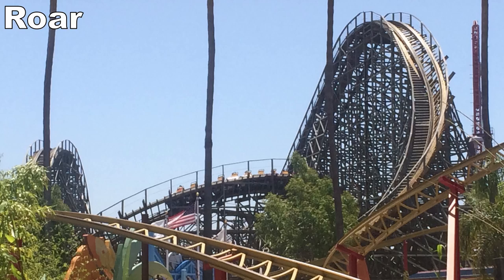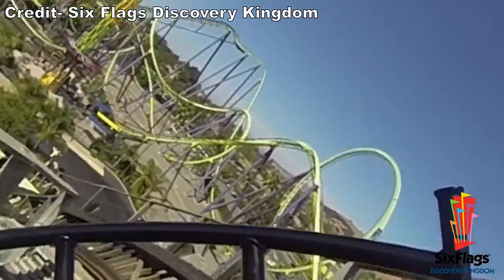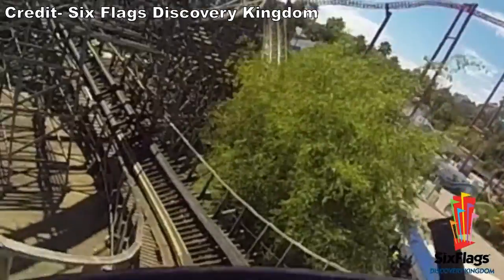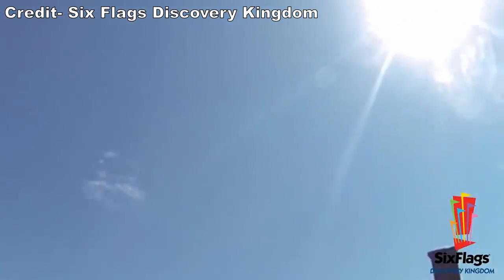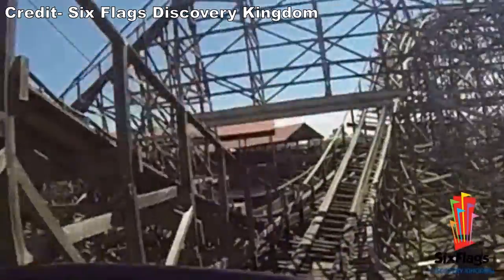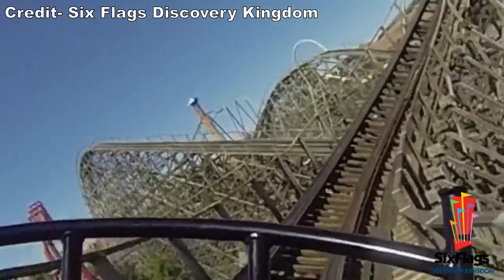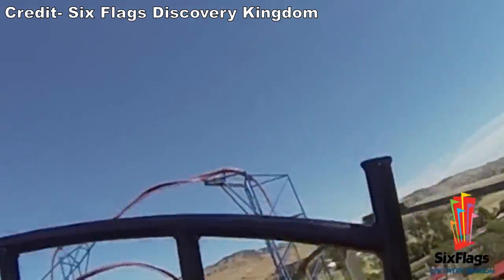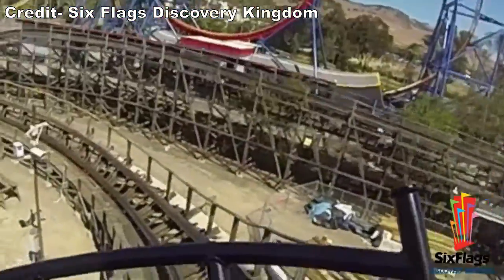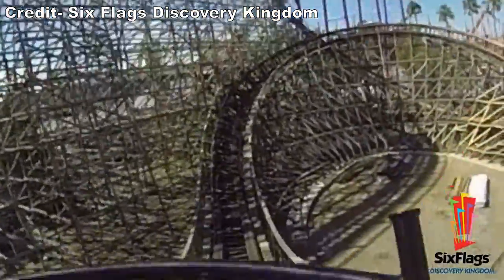Up next would have been Roar. This Great Coasters International woody was converted into a steel hybrid a while back, which I think was the right decision, but Roar still was a solid ride even in its final days. The ride was quite comfortable up front; it had a persistent shake towards the back, but the cushiony Millennium Flyer trains absorbed most of the blows. Roar had an identical layout to the one at Six Flags America, but carried more speed through the layout due to the different rolling stock. The twister layout was hard to predict, and there were several pops of airtime into the turnarounds and bunny hills.